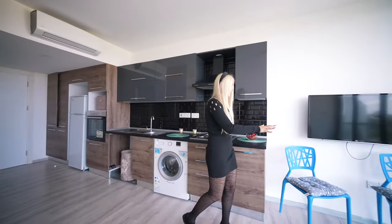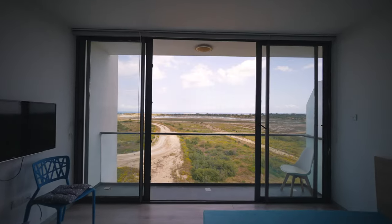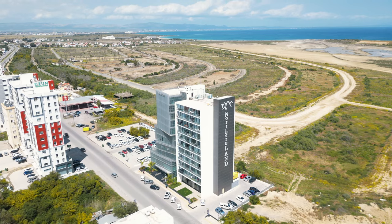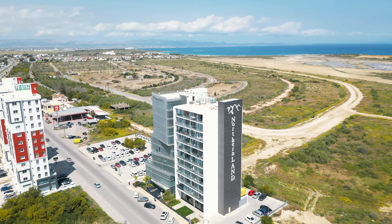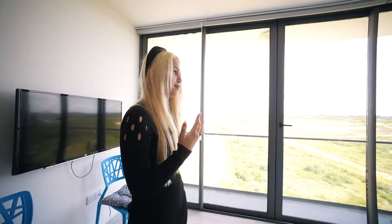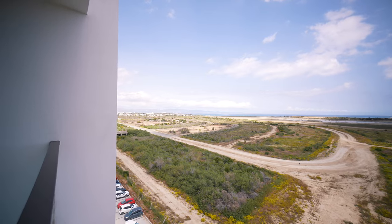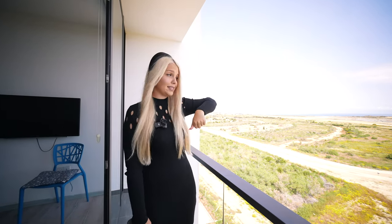These apartments are not very big but there is really everything — TV, a special zone for studying where you should put a table. The view opens to the seaside, and I want to mention that this zone is closed, so there will not be any other buildings here — this view is yours forever. There is also a lake with flamingos, so it's really beautiful and a perfect zone for chilling. From here you can also see another building of Northernland.